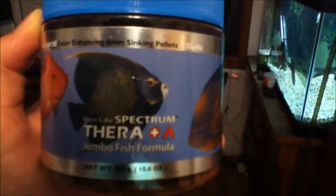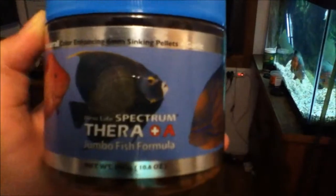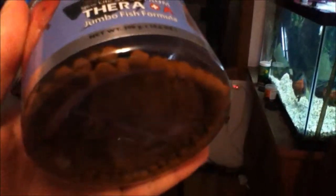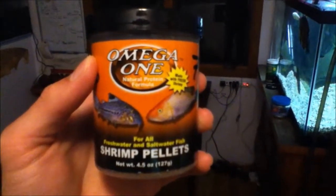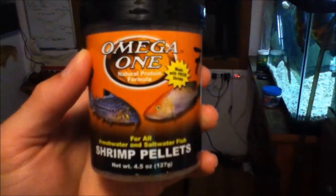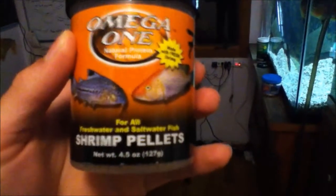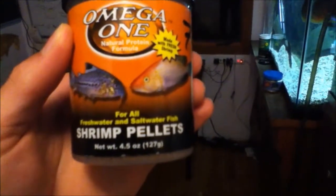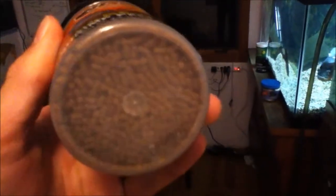To satisfy my Oscar, I'm going to be feeding him about 26-millimeter sinking pellets of New Life Spectrum Jumbo Fish Formula — it's a really great food. For the Chalceus, because that fish has such a small mouth, I'm going to feed it Omega-1 Shrimp Pellets, a really high-quality sinking meaty food that I've liked feeding for years and years.